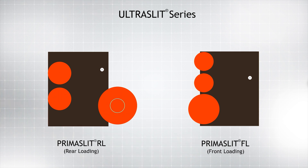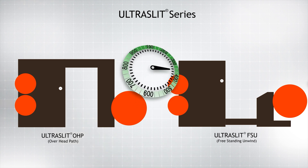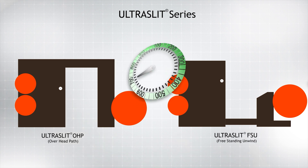The Ultra Slit series was conceived for customers who were keen on larger diameters like the Prima Slit RL but were equally concerned about ease of cutter access as in the Prima Slit FL. This series is designed for a speed of 700 meters per minute.